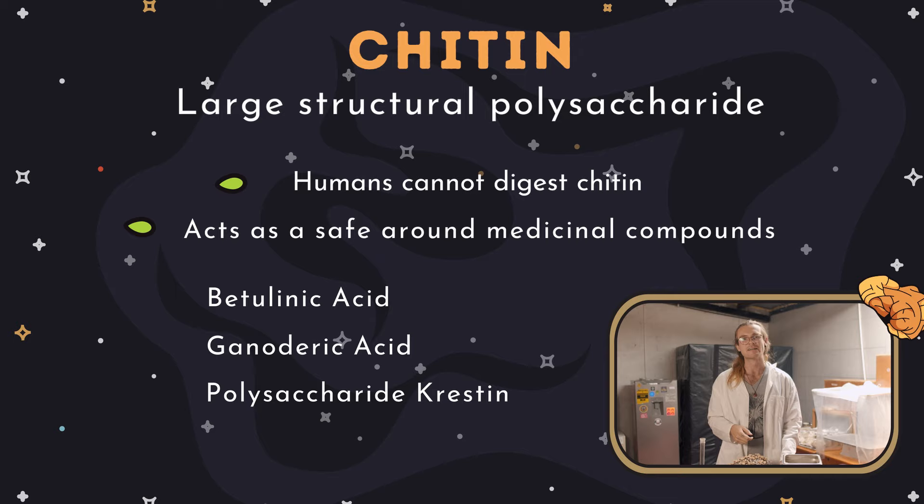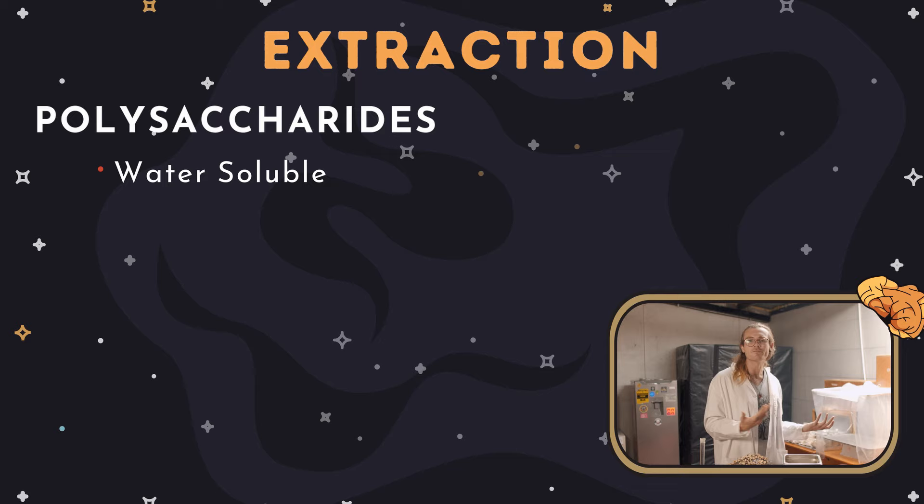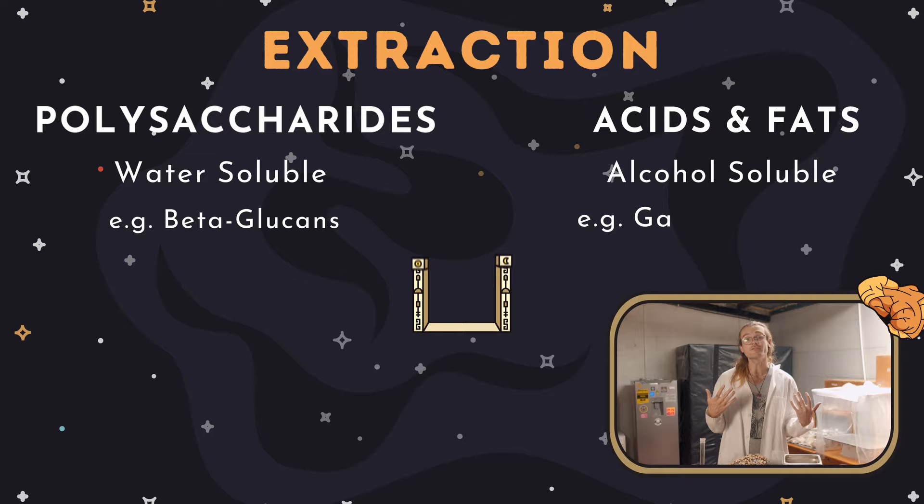In most mushrooms we talk about two types of compounds that we want to extract. First, we want to extract polysaccharides — these long sugar chains — which are water-soluble and include the infamous beta-glucans. Besides these polysaccharides, we also want to extract acids or fats, which are alcohol-soluble. For example, reishi has over 350 novel ganoderic acids found nowhere else.